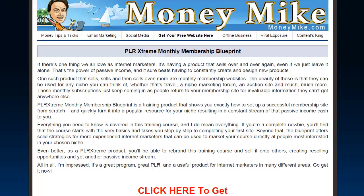Hey everybody, this is Michael Carter from moneymike.com. Hope you're all having a great day. I've got a product here that I felt was quite interesting and I think this is really going to help a lot of newbies out there, and even some people that are maybe more experienced.